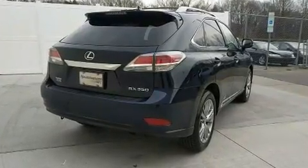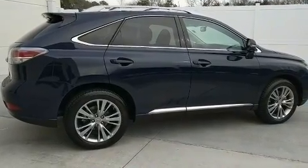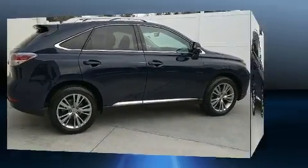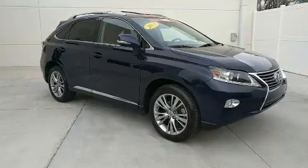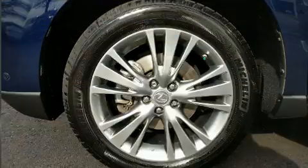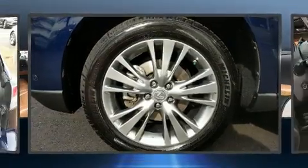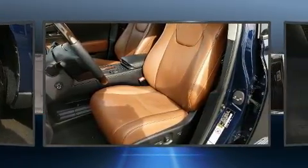Lexus also prioritized safety and security with features such as dual front impact airbags, front and rear side impact airbags, brake assist, anti-whiplash front head restraint, an emergency communication system, and four-wheel disc brakes with ABS. Various mechanical systems are monitored by electronic stability control, keeping you on your intended path.